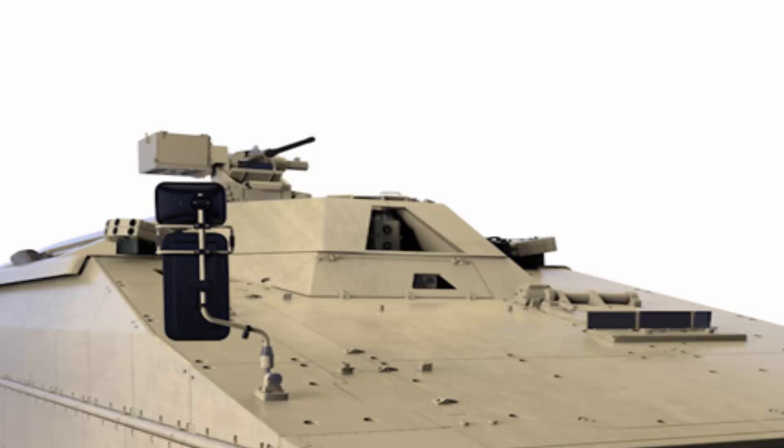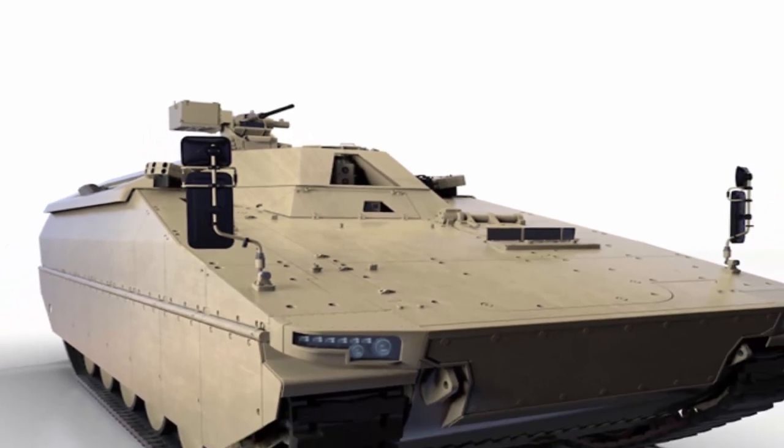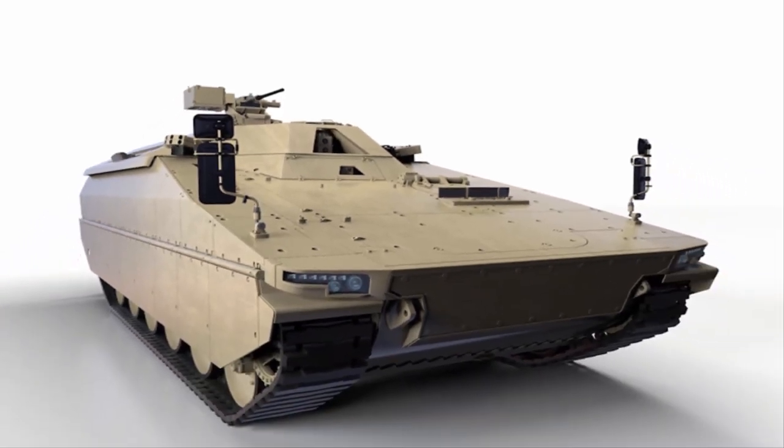Both vehicles, the Lynx KF-31 and Lynx KF-41, can be quickly and easily configured for other missions, including command and control, reconnaissance, repair and recovery, or medevac operations, and more.